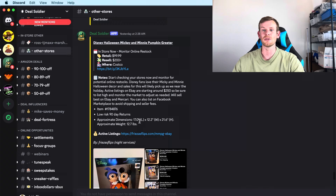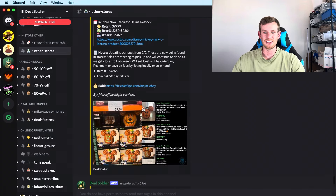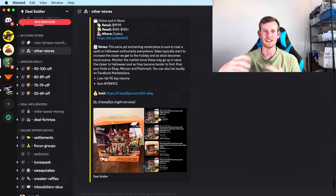You can also head over to Costco — blow-up decorations and ceramic decorations sell really well on eBay. It's probably worth going to look for this Disney Mickey pumpkin light-up lantern at Costco; it's only $80 and sells for $250. So I may do that as well. There's just a ton of different stuff in here you guys can be looking for.